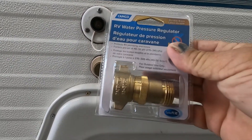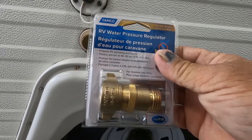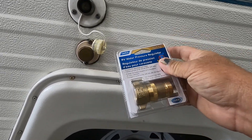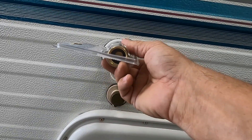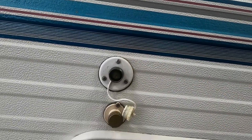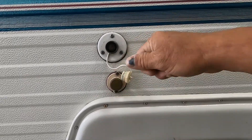First and foremost, your water pressure regulator. This water pressure regulator is going to reduce the water pressure to 40 to 50 PSI, protecting the lines in your unit — because you don't know what the water pressure is at different campsites. Hook that up, then hook your hose up — just that simple. On the inside, you will pull forward on your handle to get water out of that.